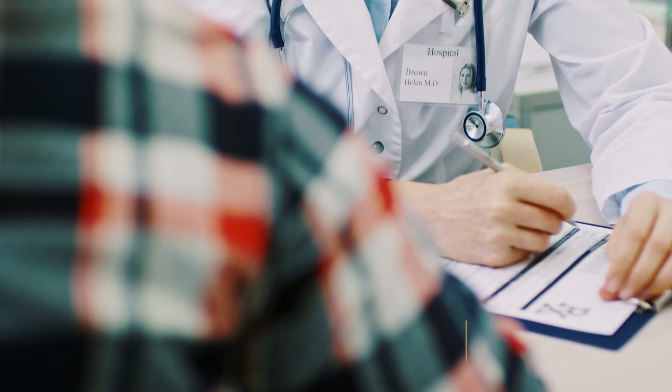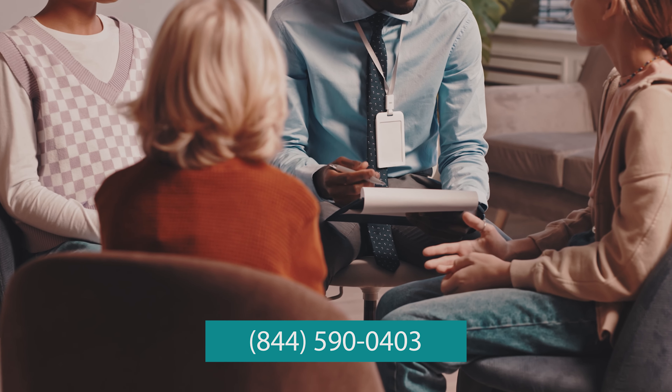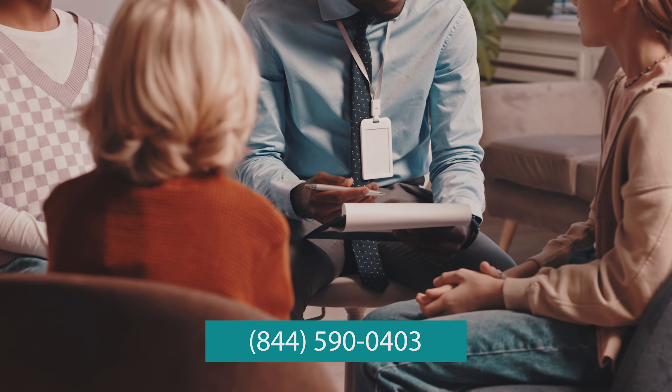The bottom line is this: ketamine can stay in your system long enough to damage it for a very long time. Ketamine abuse can be difficult to treat, but it's possible with the right help. The EDGE Treatment Center uses evidence-based methods to treat addiction to ketamine and other club drugs. Learn more by reaching out to us today.